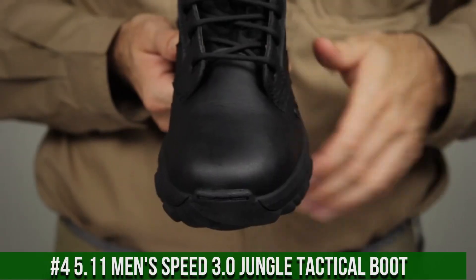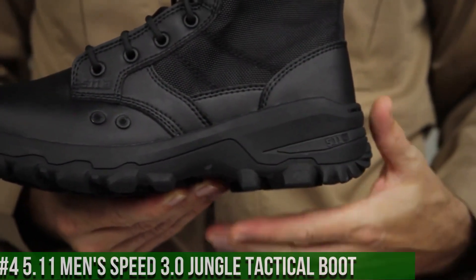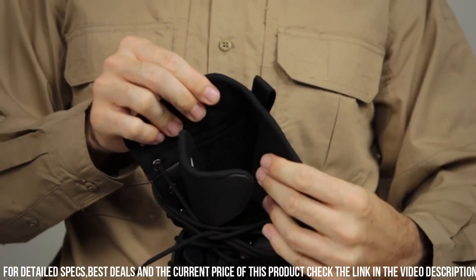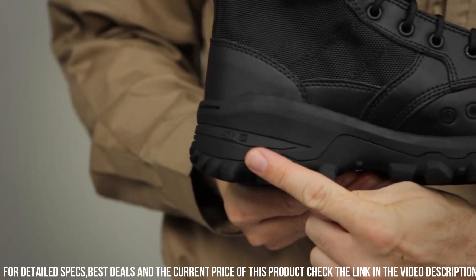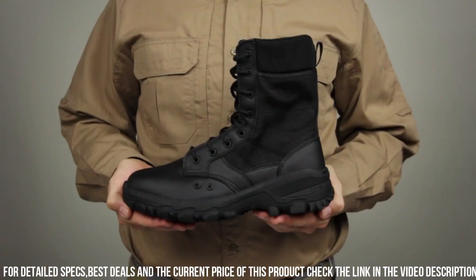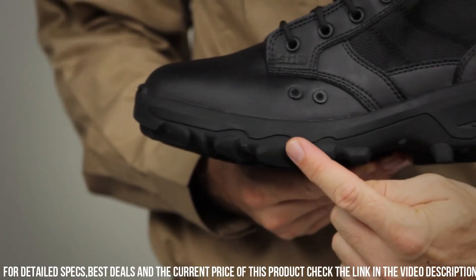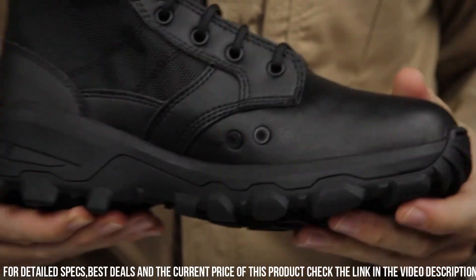Number 4: 5.11 Men's Speed 3.0 Jungle Tactical Boot. Engineered with precision and durability, these boots are designed to excel in the most demanding environments. The full-grain leather and nylon upper provide exceptional strength and protection, while the moisture-wicking lining keeps your feet dry and comfortable. The oil and slip-resistant outsole offers superior traction on various surfaces, ensuring stability and confidence in every step. With a side zipper for quick and easy on/off, these boots are perfect for rapid response situations. The 5.11 Men's Speed 3.0 Jungle Tactical Boot also features an OrthoLite insole for all-day comfort and support. Gear up with 5.11 and conquer the jungle with confidence.